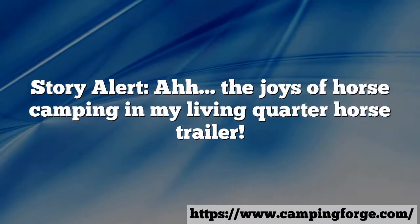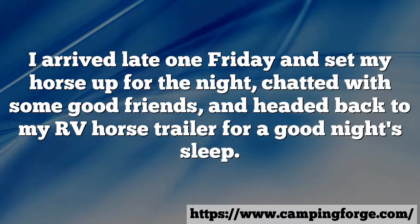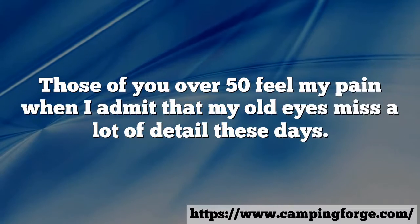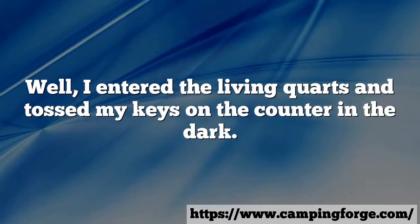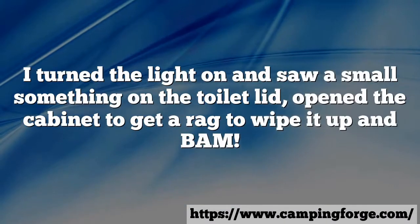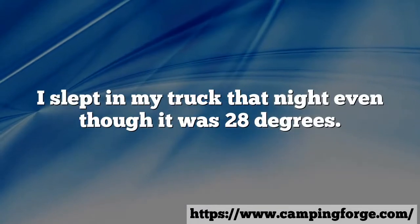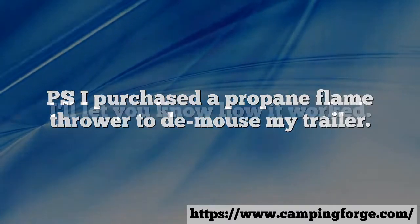The joys of horse camping in my living quarter horse trailer. I arrived late one Friday, set my horse up for the night, chatted with some good friends, and headed back to my RV horse trailer for a good night's sleep. Those of you over 50 feel my pain — my old eyes miss a lot of detail these days. I entered the living quarters and tossed my keys on the counter in the dark. I heard a strange crunch sound but headed for the potty. I turned the light on and saw a small something on the toilet lid, opened the cabinet to get a rag to wipe it up, and bam — I was eye to eye with a mouse-o-saurus. I slept in my truck that night even though it was 28 degrees. P.S. I purchased a propane flamethrower to de-mouse my trailer.